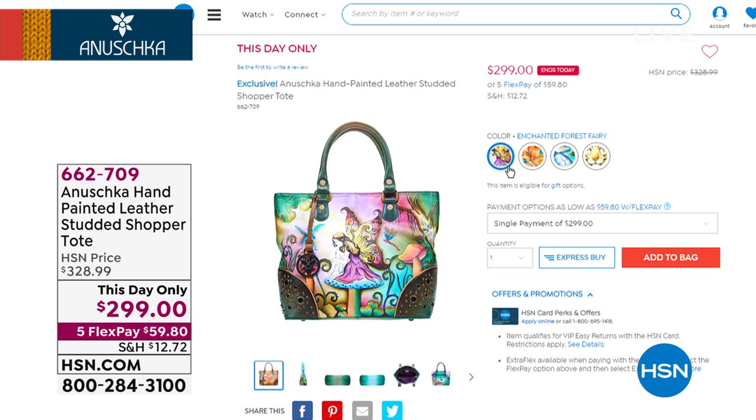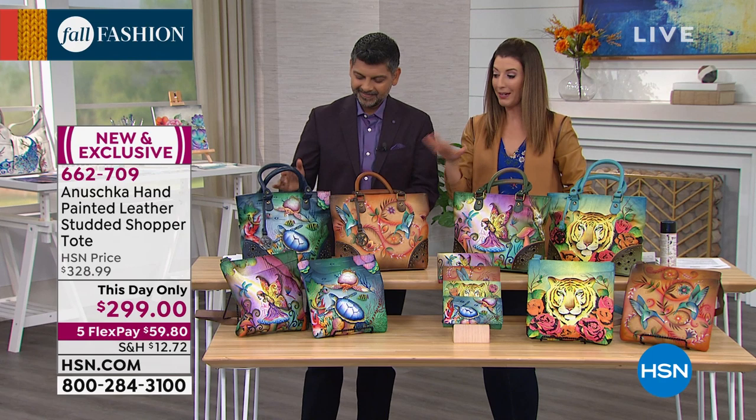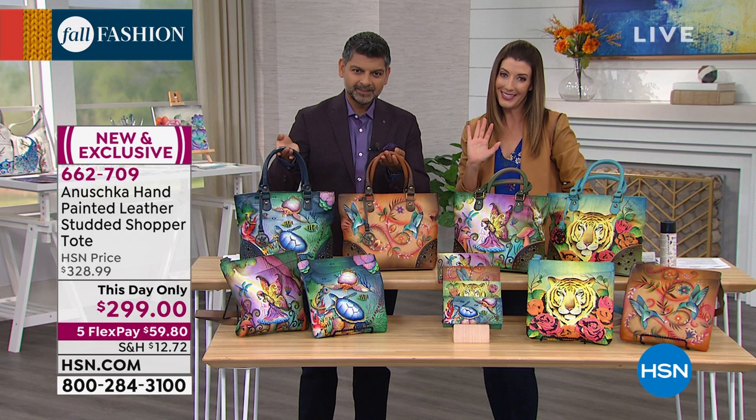Every piece is hand signed before it leaves the workshop — by myself, my dad, my mom, my wife, or Deva Lekha. Every single bag is hand signed, every single one. And that's why we only have a few hundred in just about every color and style here on HSN. Each one is handcrafted, hand painted, hand signed.